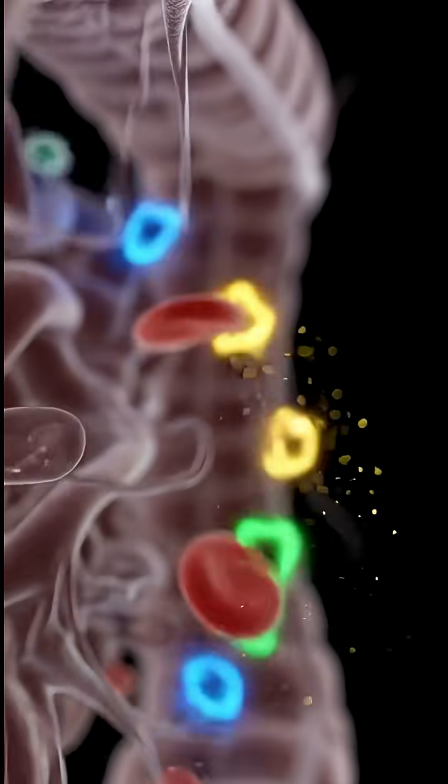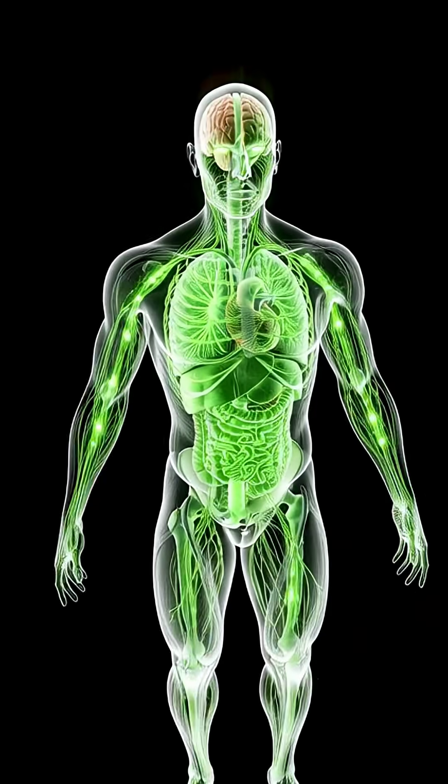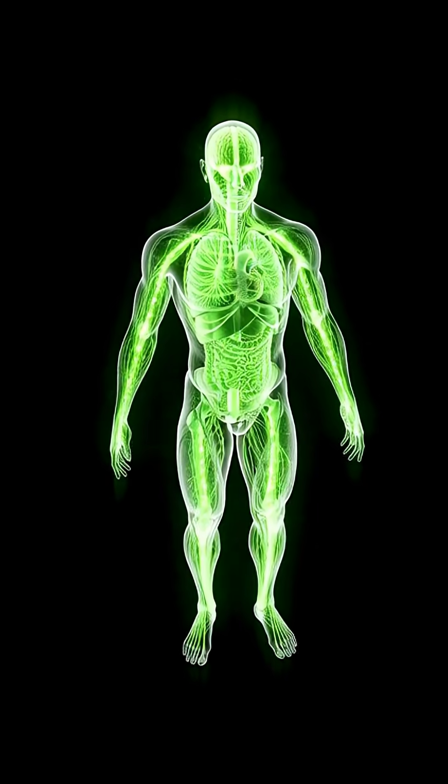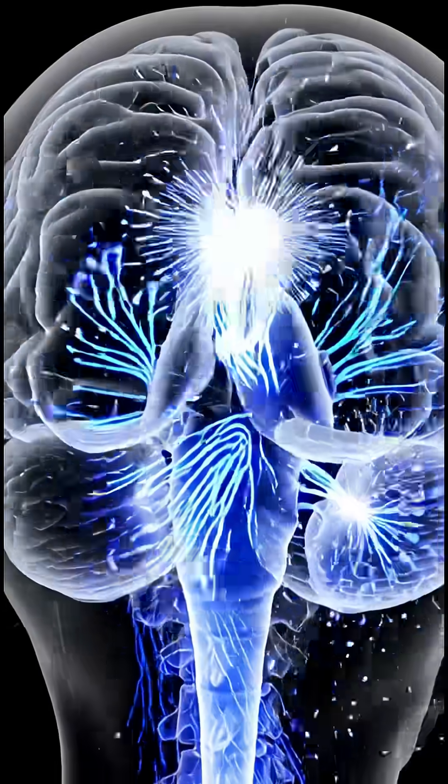The carbonation and caffeine start stimulating the body almost immediately. In the stomach, sugar and caffeine are absorbed into the bloodstream, racing through your veins within seconds.